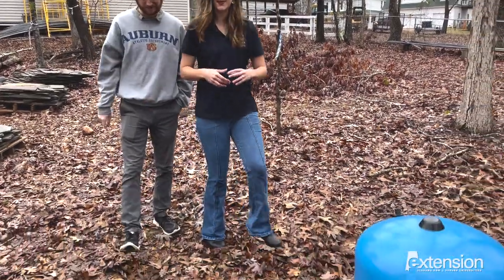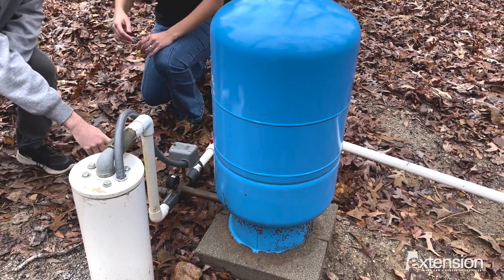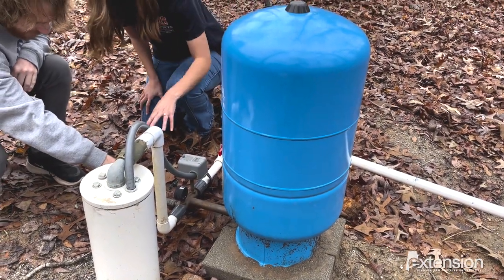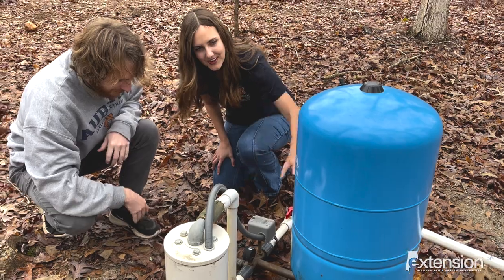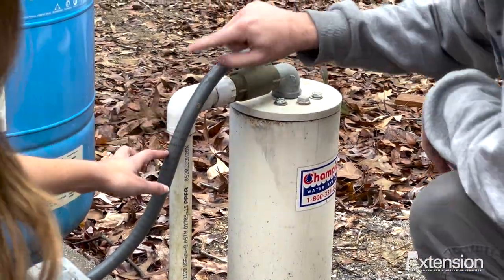In addition to testing, it's also important to visually inspect your well at least once a month. Remove any vegetation or debris that may have accumulated around the well head. Ensure that water is not pooling around the system. Also, check the casing and make sure no cracks are present.